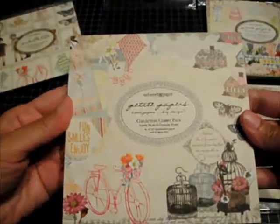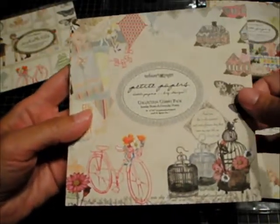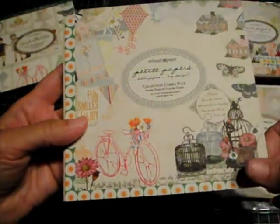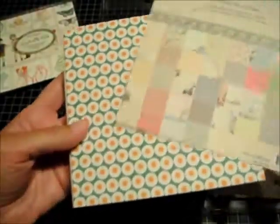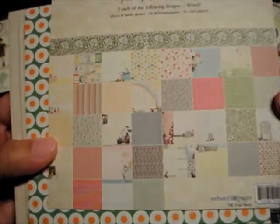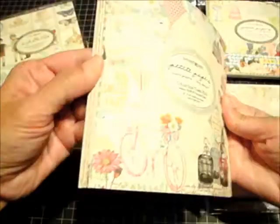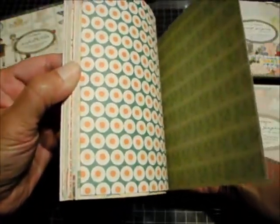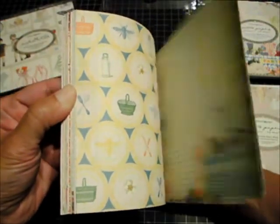This next paper pack is called Petit Papers, and it is a collection combo pack of Sunday Picnic and Everyday Poetry. There are 36 sheets in this one. Here is the sheet showing all of them, and I'll try to flip through it the best I can so you can see both sides.